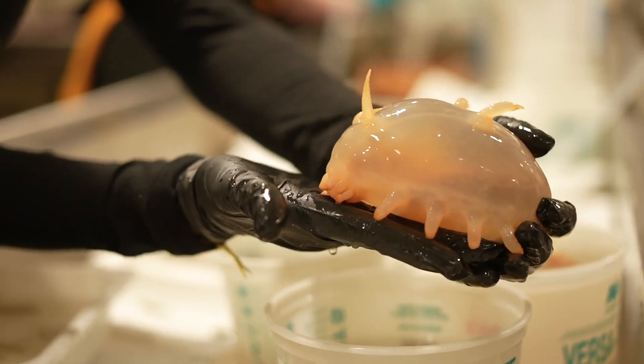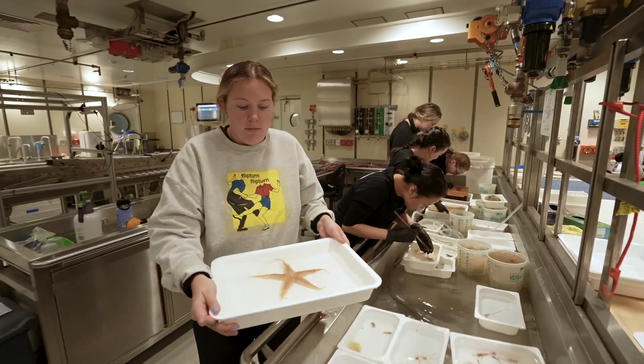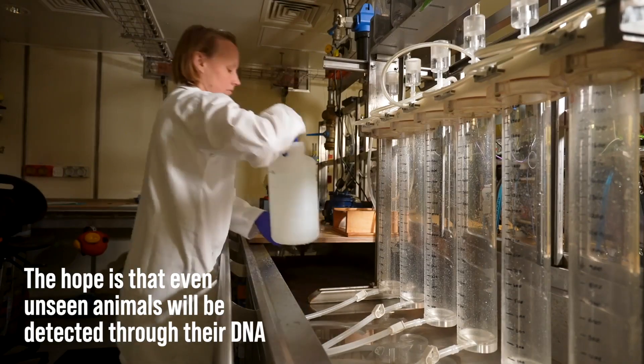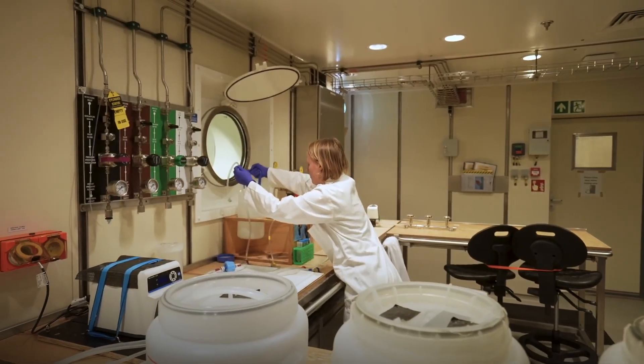We've collected a surprisingly large number of sea pigs, which are a kind of sea cucumber, a very large number of those, isopods, which are little crustaceans that live on the sea floor, a really large diversity of a broad suite of marine life, and likely some new species to science. There's very little we know about the animal biodiversity of the region, so we're looking in surface waters as well as throughout the water column all the way down to the sea floor to see what lives there.